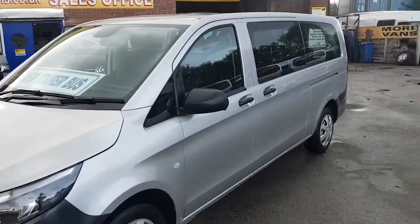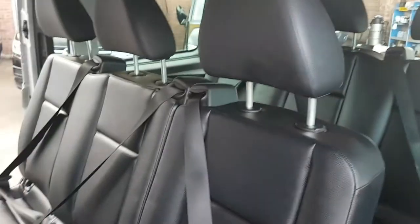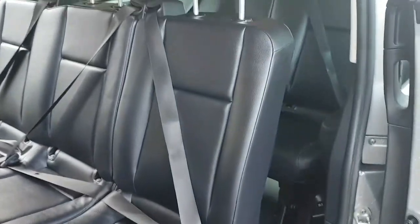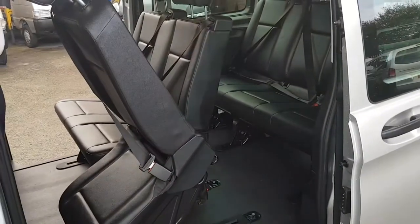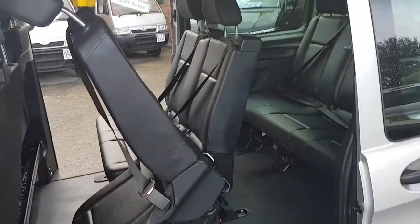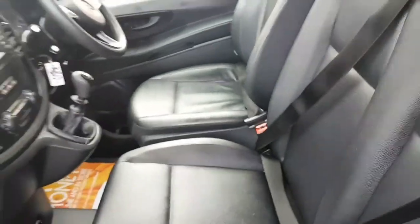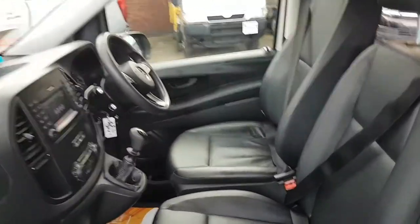It's got the clear side windows and the upgraded black Leatherette interior. All the seats are on tracking so you can turn them round into conference styling. It also has Leatherette black seating — three seats in the front and six in the rear, giving a combination of nine.